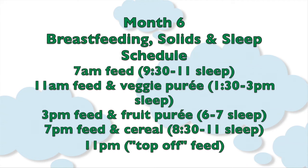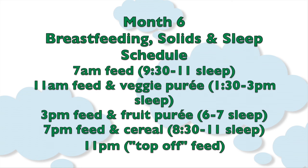11 a.m.: feed, followed by a vegetable puree, then a nap.